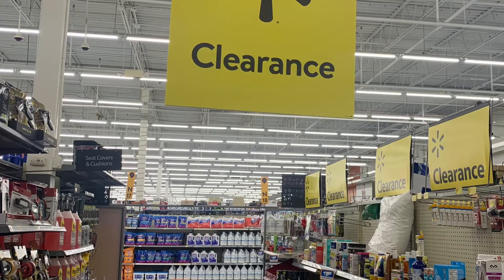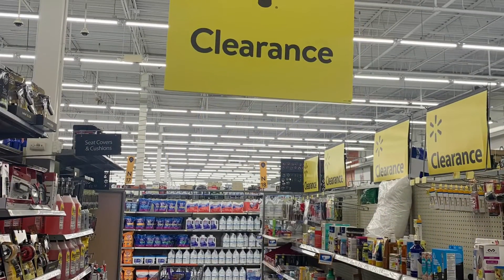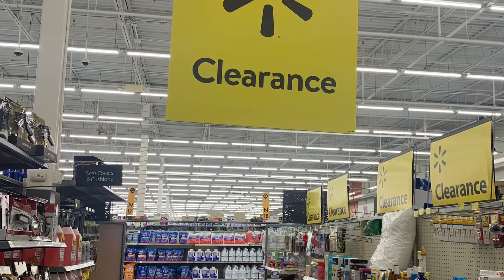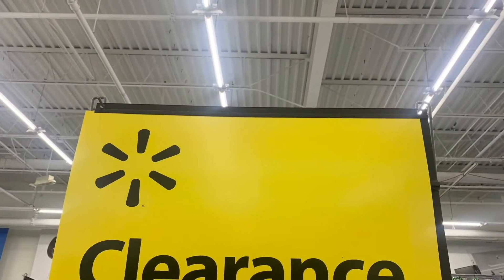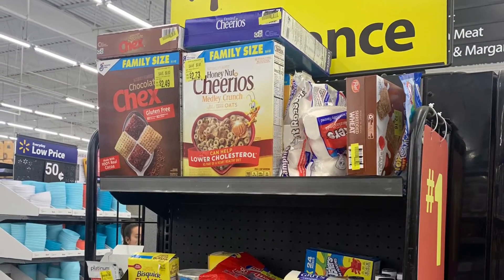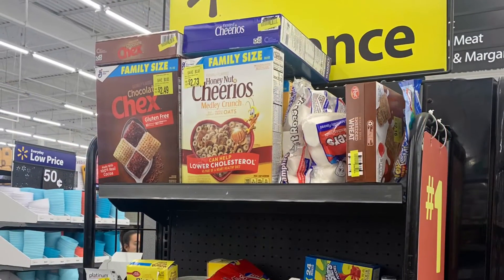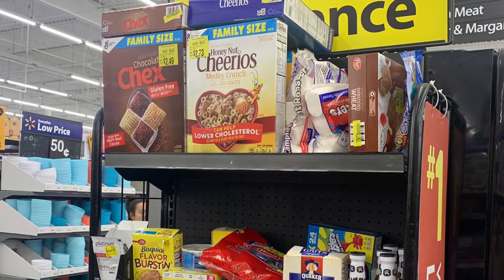One of my other go-to clearance stores is Walmart. My Walmart has a dedicated aisle just for clearance items — all different kinds — and they are constantly changing, so I always pop over. And just recently they started with this end cap in the food section where they keep all of their clearance and marked-down food items.